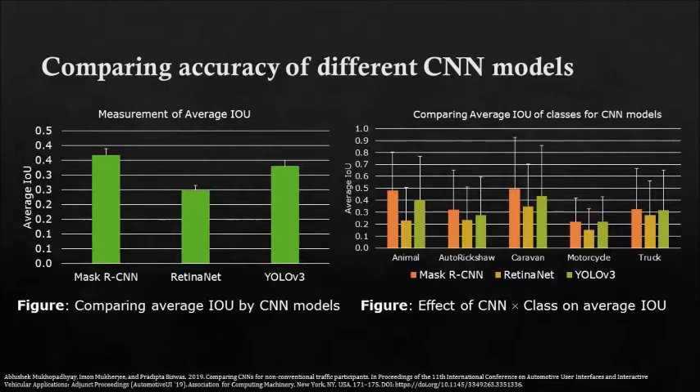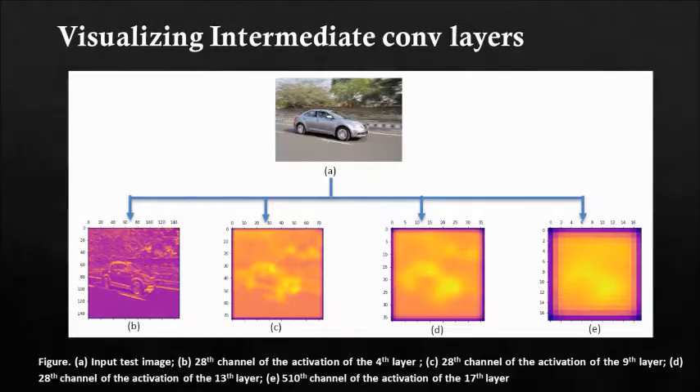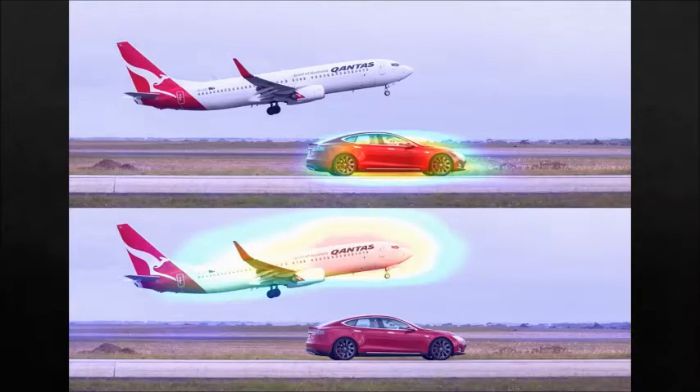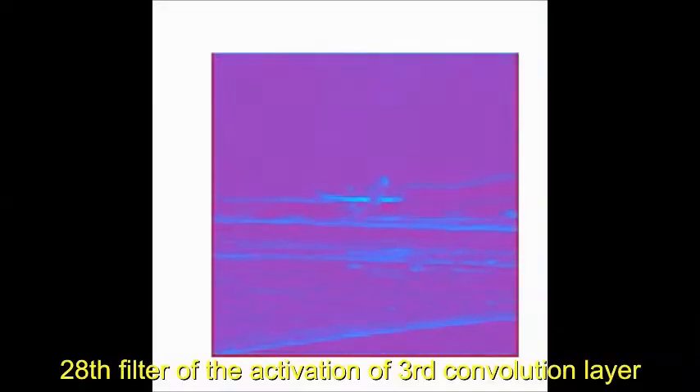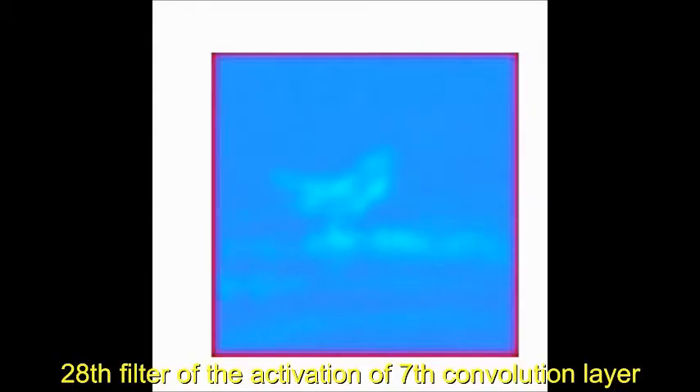We published our initial results at the Automotive UI conference. Recently we are looking at visualization of convolutional neural networks, examining both intermediate layer visualization as well as heat map visualization. This research is helping us understand how convolutional neural networks work and will also help us develop better object detection modules that can be used in autonomous vehicles for unusual traffic participants.